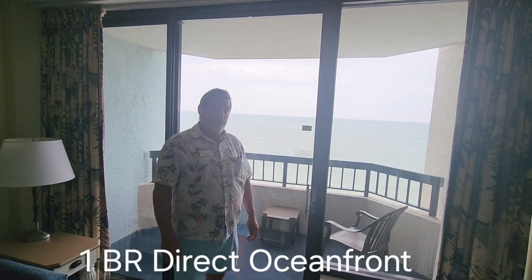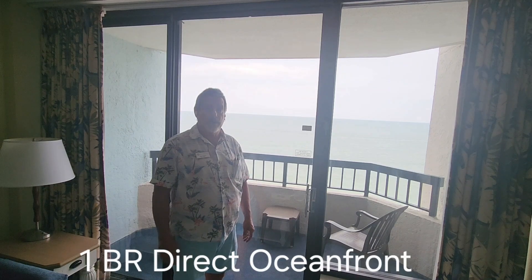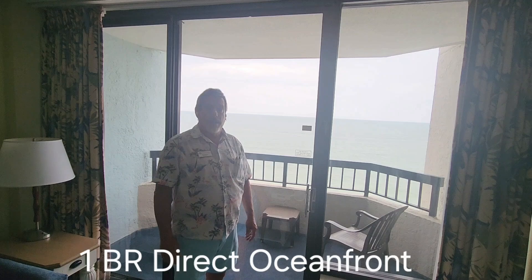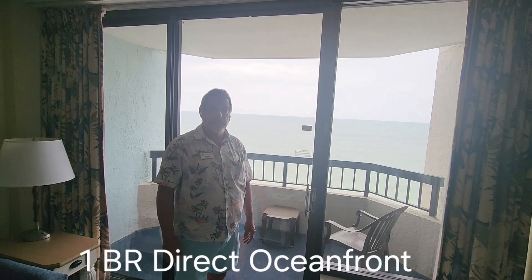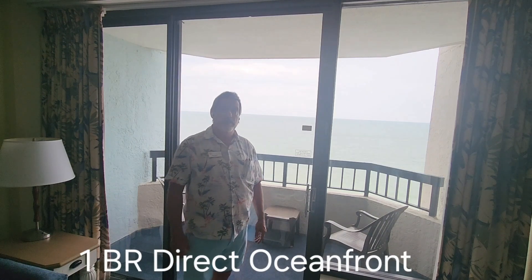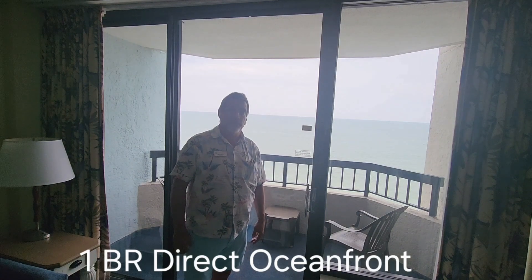Hi, this is Mike Wagner with Realty One Group Dockside, coming to you inside of a one-bedroom direct oceanfront condominium that's for sale here at the Compass Cove Resort. It's available, it's move-in ready, it's rental ready. Come to me if you'd like to know more about oceanfront — I've got plenty of them available, and there's even more available up and down the ocean depending upon what resort you'd like to be at. Now let's take a look at this one.